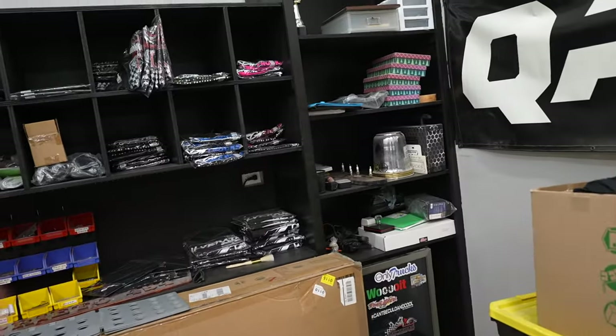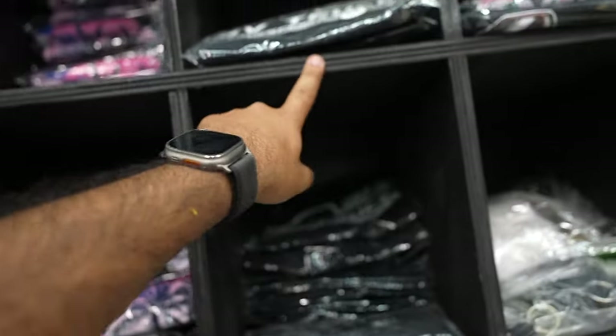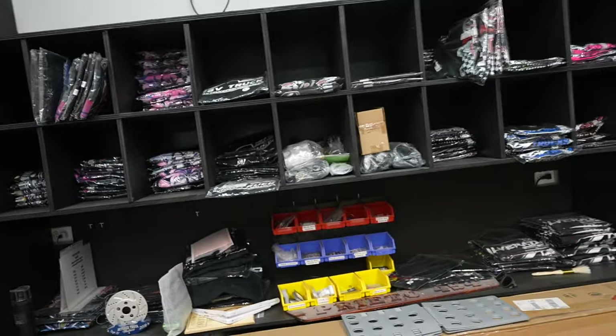We're going to be labeling all the cubbies — number one, number two, number three, et cetera — to match what we have in our online store. We appreciate everybody that's been tuning in, subscribing, and buying our merch. We're just two guys from the RGB trying to do our thing. I'm actually waiting for Snacks to come over here because we need to move the trailer.